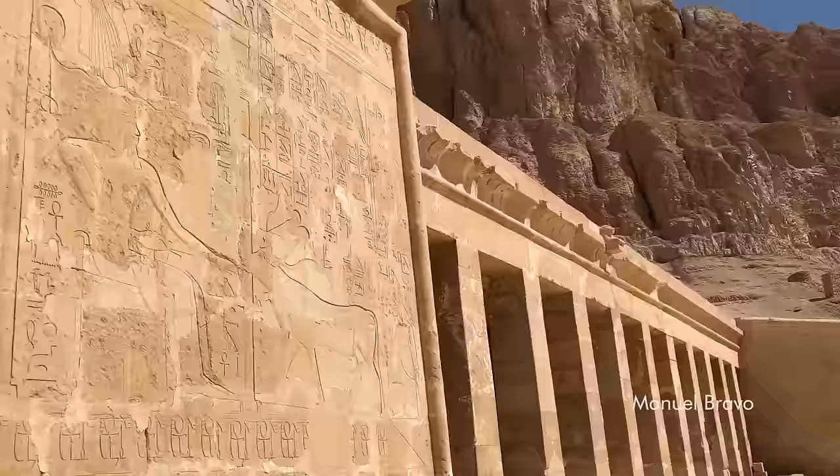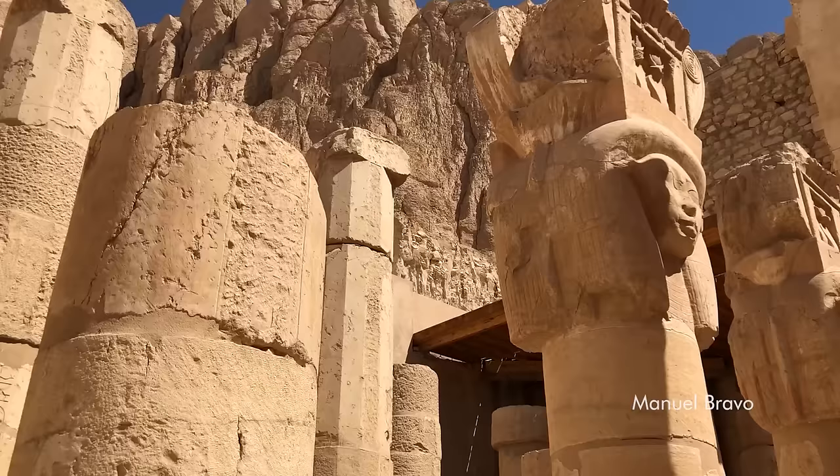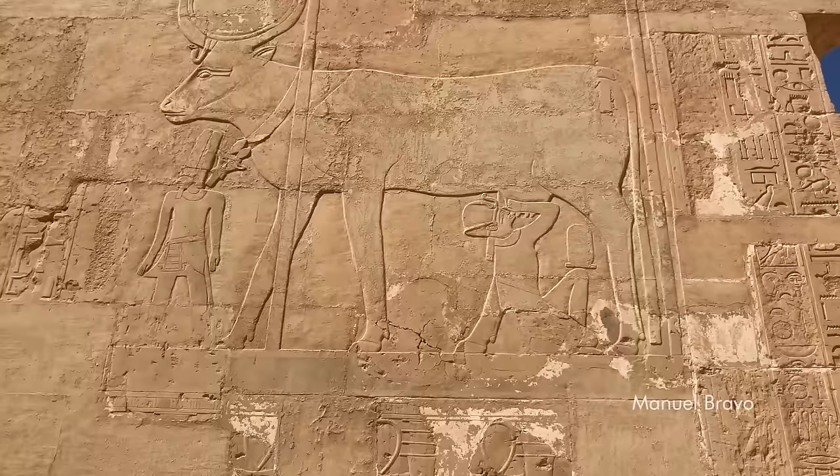To the left and right of the face of the middle terrace are chapels of Hathor and Anubis. Since Hathor was the guardian of the area, it is appropriate to find a chapel dedicated to her within Hatshepsut's mortuary temple. The columns that fill the court of this chapel are Hathor columns, the capital of which represents a female head with cow ears topped with a crown.